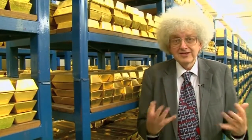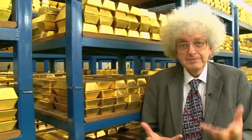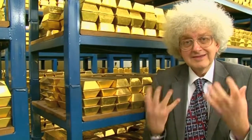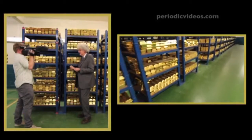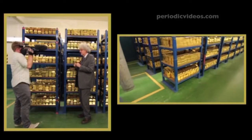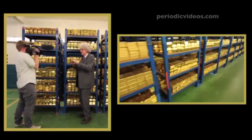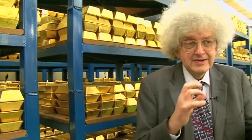Apparently the oldest bar of gold here has been here since 1916 — that's the First World War, nearly a hundred years ago. But the beauty of gold as a chemical element is that it's very unreactive, so it looks just the same now as it did in 1916. It hasn't tarnished, it hasn't got oxide layers on the surface, it hasn't started creeping or changing its shape.